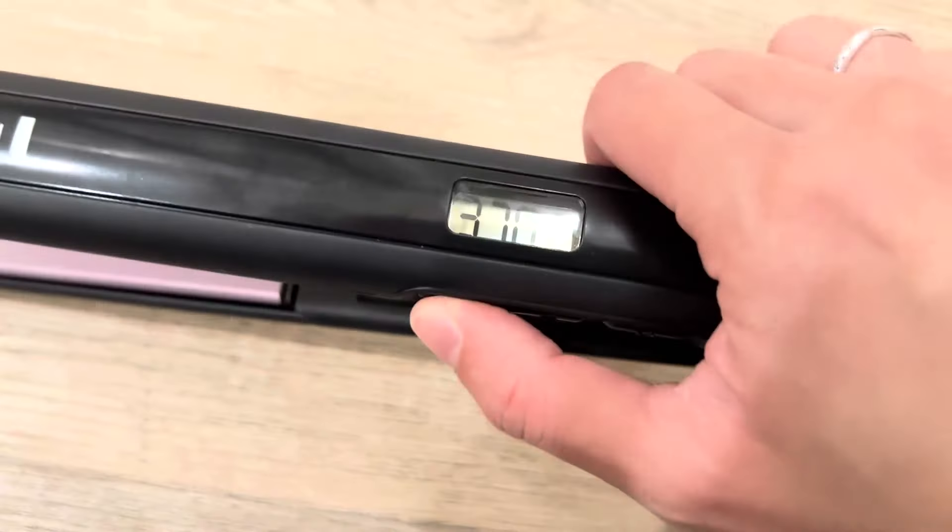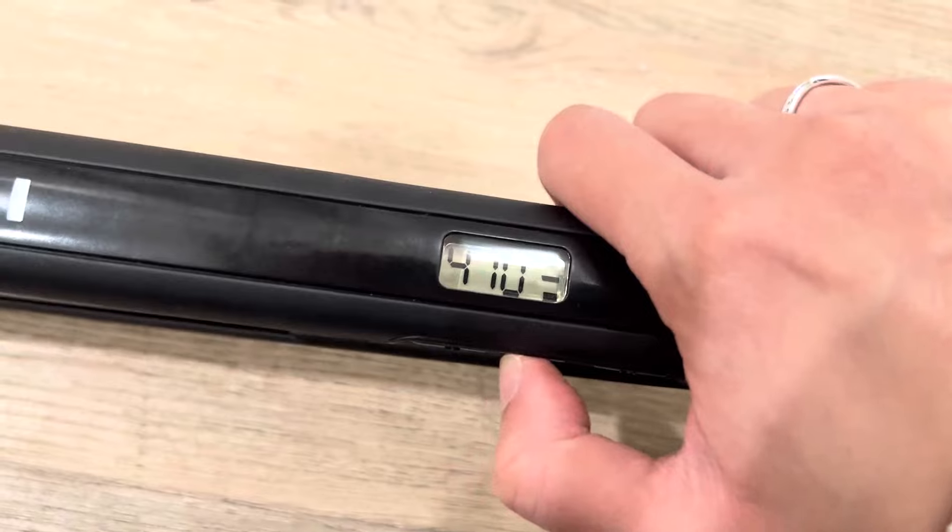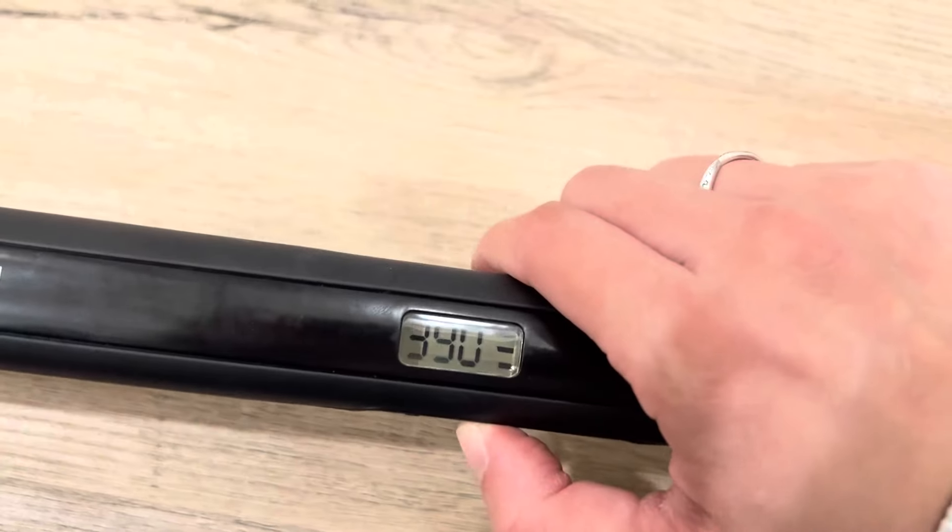Elevate your hairstyling routine with this effective and stylish tool that helps you look your best every day. Enjoy smooth, radiant hair effortlessly.